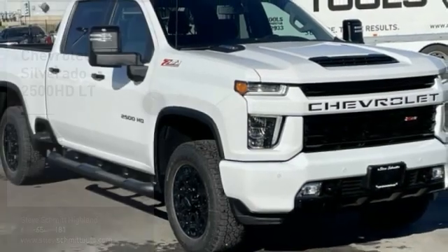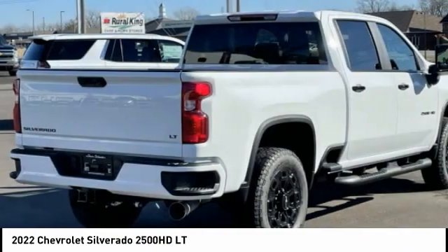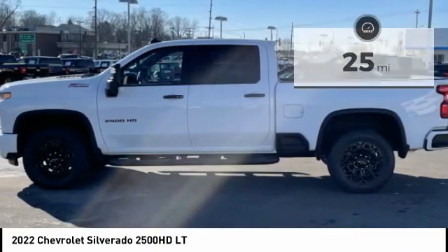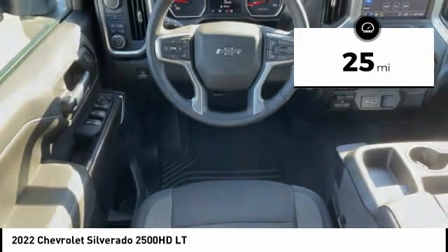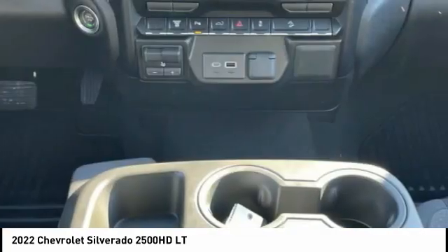Stop by and take a look at the 2022 Silverado 2500 HD. This pickup truck pulls unlike any other. This vehicle has less than 100 miles. This isn't just a vehicle, it's an experience. So stop in for a test drive today.